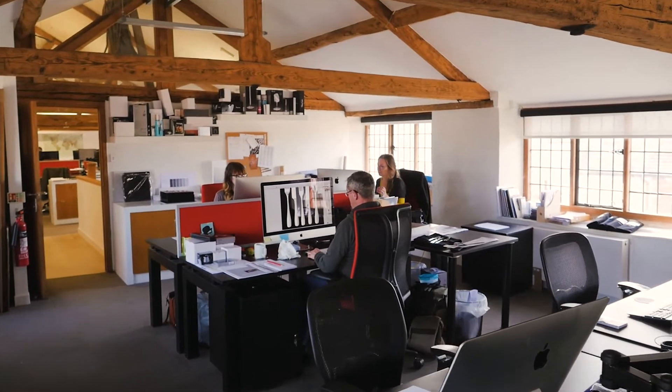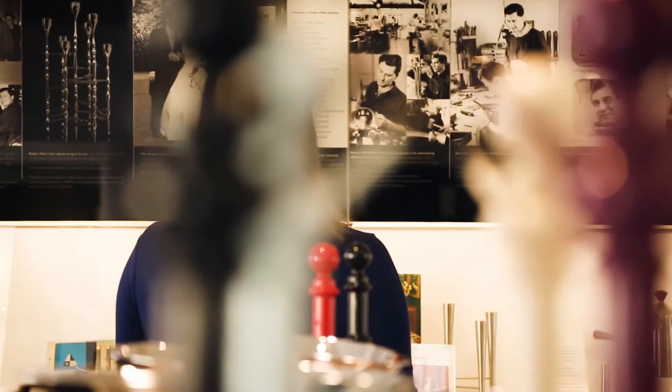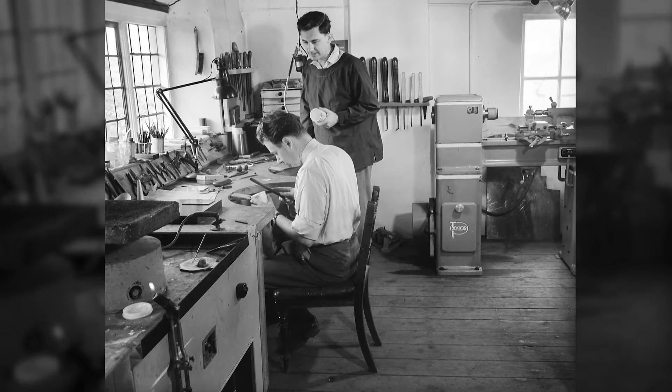It was from this building that Robert combined silver commissions and industrial design from 1955, establishing himself as one of the country's leading industrial designers and designers of modern stainless steel cutlery and tableware. By 1958, he was joined by a silversmith and friend from Birmingham College of Art, John Limbury, who he worked with for the rest of his career.